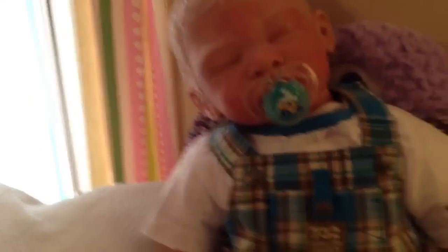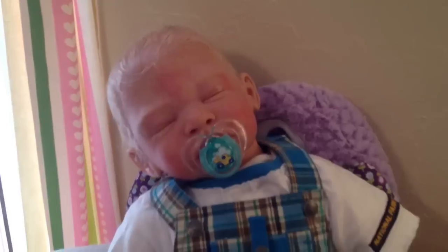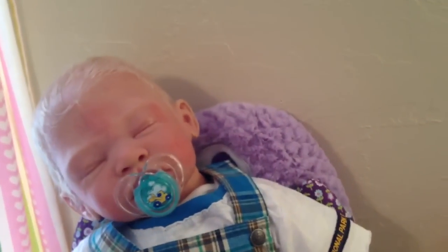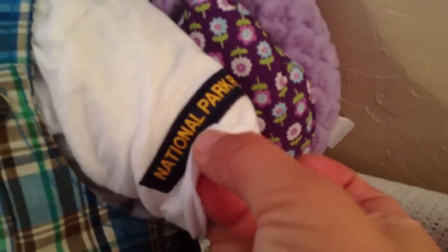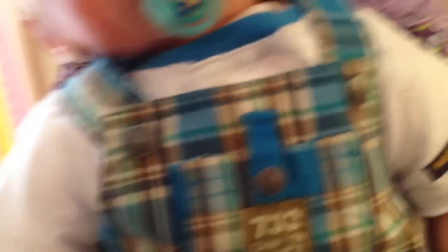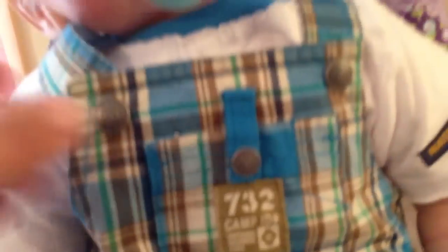I think I got this like last spring season, or fall season — when they start putting up their spring line, which is usually in the winter. But I got this at Babies R Us. It's really cute. This is kind of like the worn look. It has a frayed edge on it. It says National Park Reserve. And then this is like a camping set, like a forest type theme, which is just so cute for little boys. And then it has the little snaps here.